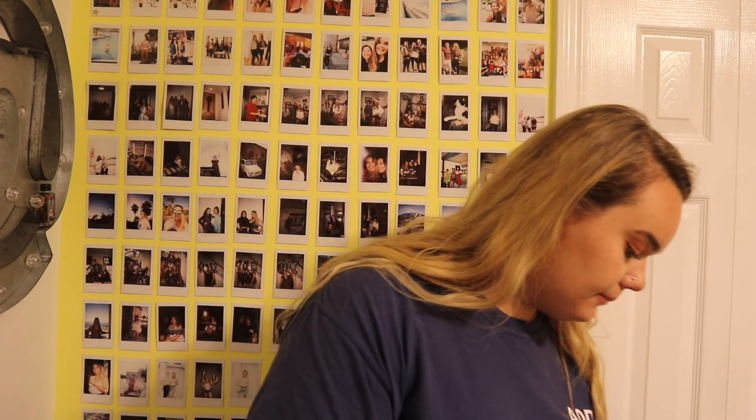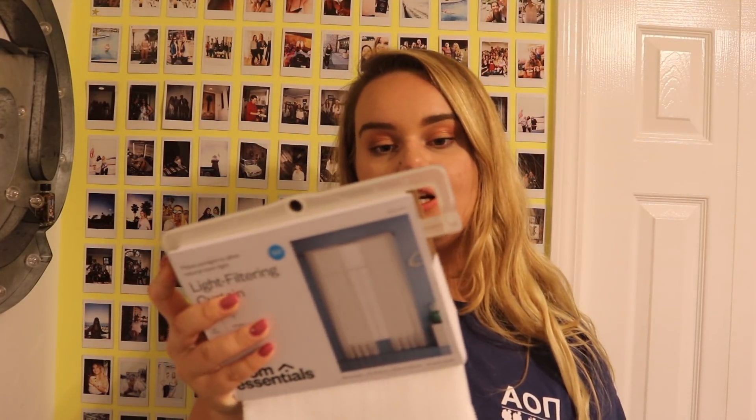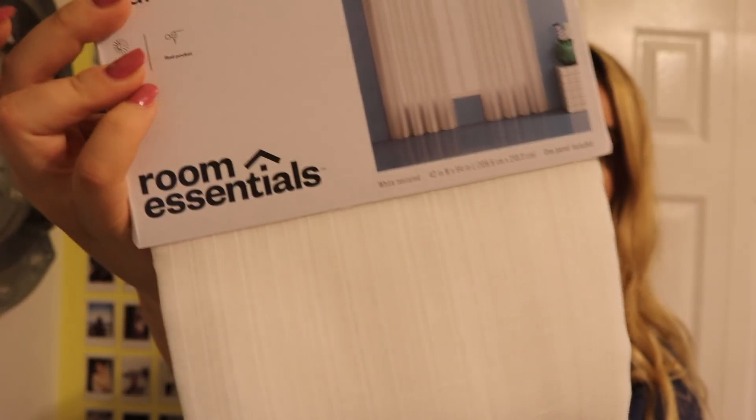I got five light-filtering curtain panels from Target — they're white and sheer with a bit of texture. These are the super long ones; I'm going to put them up to let some light flow into the room. They were about six dollars a panel.